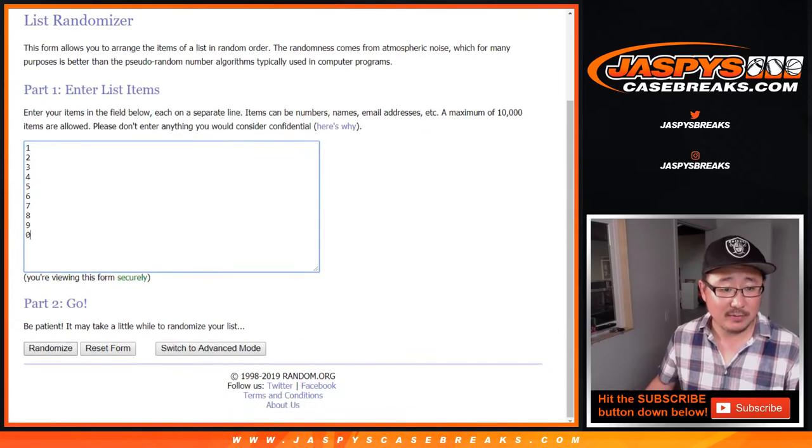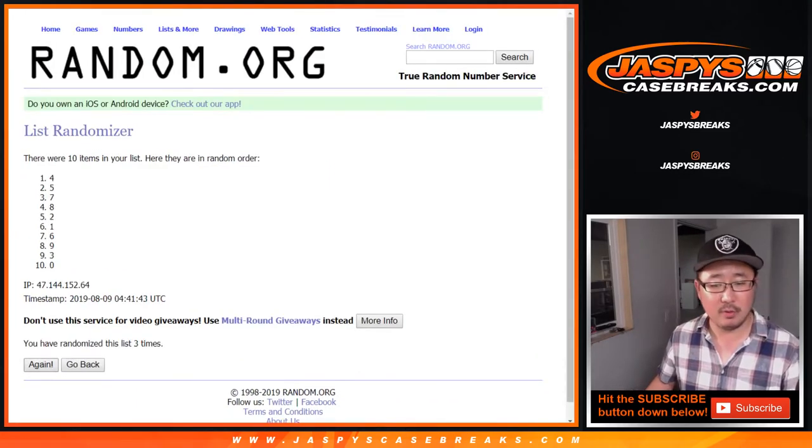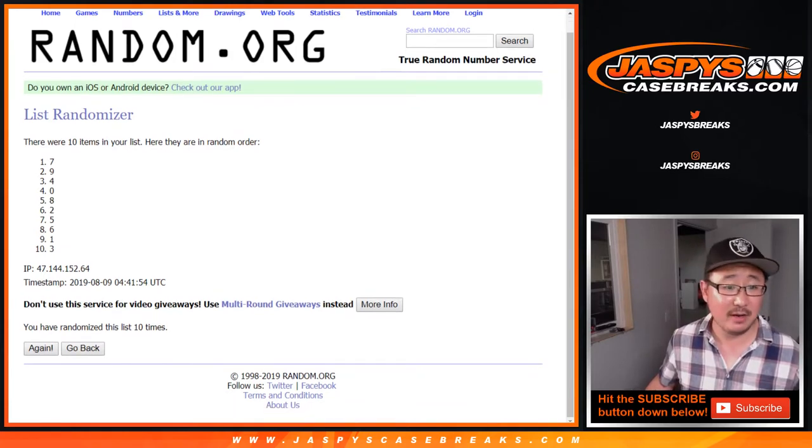Four and a six, ten times for the numbers. One, two, three, four, five, six, seven, eight, nine, and tenth and final time — down to three.